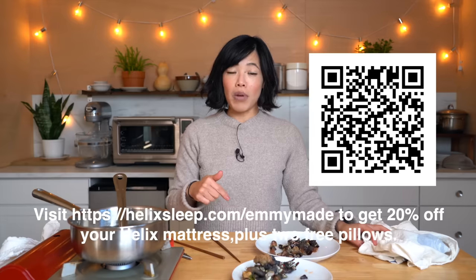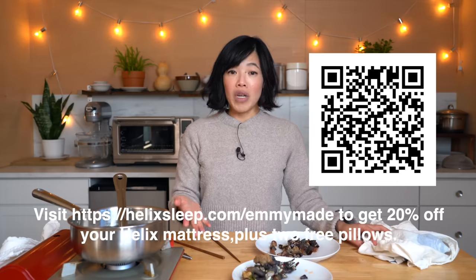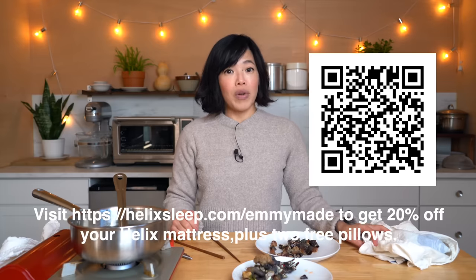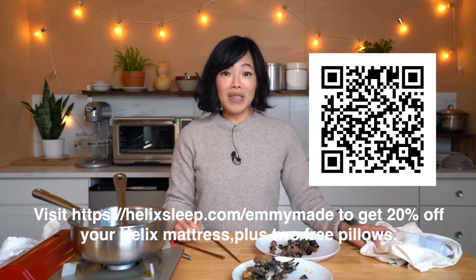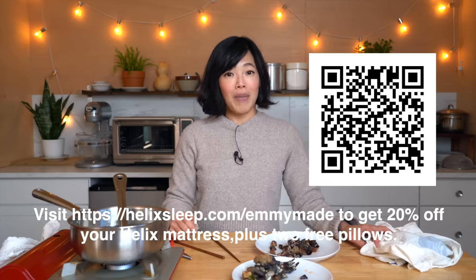Thanks so much for watching and big thanks to Helix Sleep for sponsoring this video. If you'd like to get yourself a mattress, click the link down below or head over to helixsleep.com/emmymade to receive 20% off along with two free pillows. Keep an eye out on Helix's website — they're having pop-up sales all through the month of November, so it's a great time to upgrade. Alrighty, my lovelies, thanks so much for watching. I hope you enjoyed that one. I hope you learned something. Please share this video with your friends, follow me on social media, like this video, subscribe, and I shall see you in the next one. Doodaloo, take care, bye!